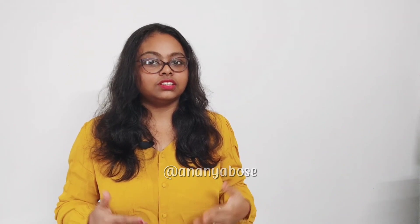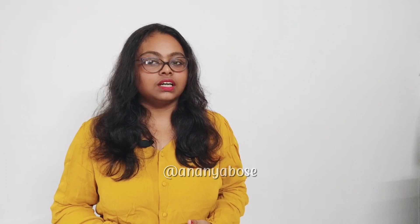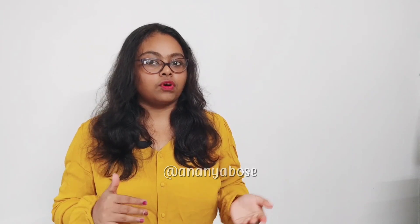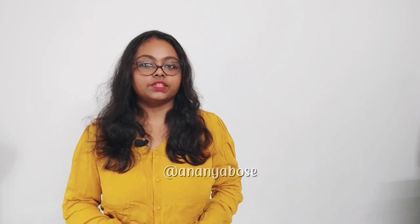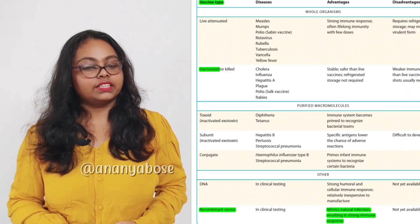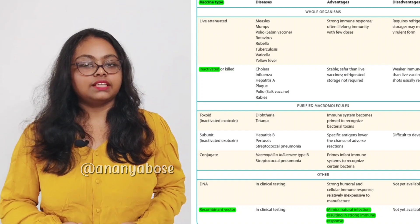So let's start with what is a vaccine? Vaccination is an intentional exposure to the disease-causing organism or pathogen, but when they are incapable of causing the disease. There are various types of vaccine, and in this case we need to know about the inactivated type — that is Covaxin — and the recombinant vector type — that is Covishield.